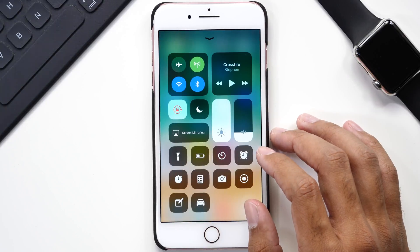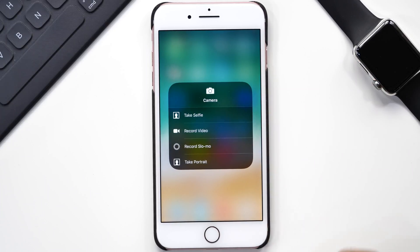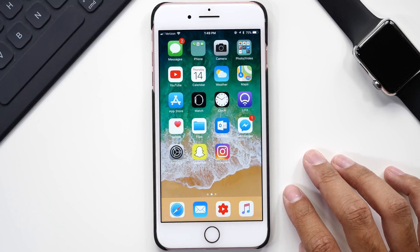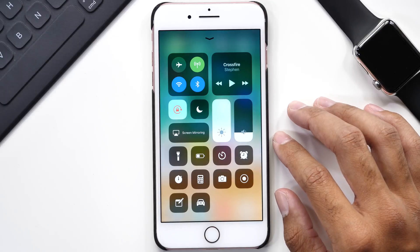The camera app has a force touch menu which allows you to select from multiple options. When you force touch the camera, a menu opens up allowing you to take a selfie — opening the camera to the front-facing camera — record video with the video recording feature already on, slow motion, and portrait mode as well. For those of you who take a lot of selfies or need quick access to your camera, this is a fantastic option to have in your control center, so I definitely recommend this button being there.